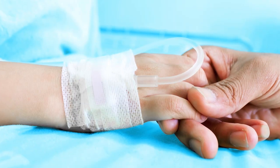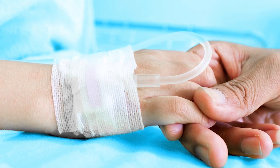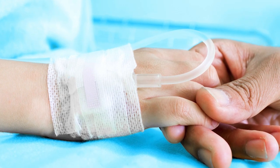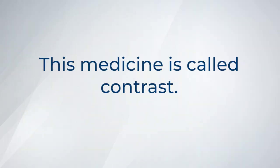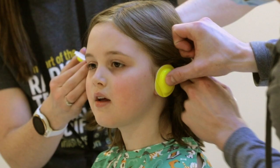Sometimes you may need a small straw in the vein of your hand or arm for medicine to help get better pictures. This medicine is called contrast. Some people say it feels a little warm, like bath water.